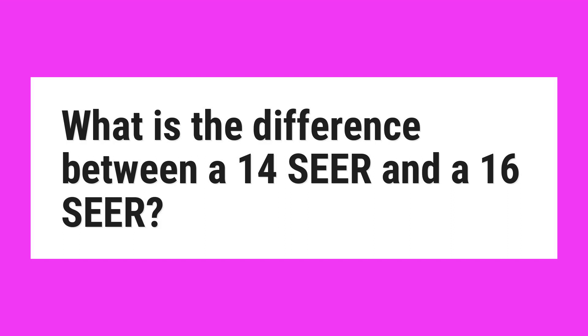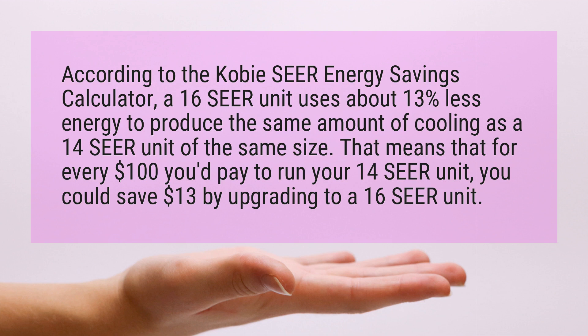What is the difference between a 14-seer and a 16-seer? According to the Kobi Seer Energy Savings Calculator, a 16-seer unit uses about 13% less energy to produce the same amount of cooling as a 14-seer unit of the same size.